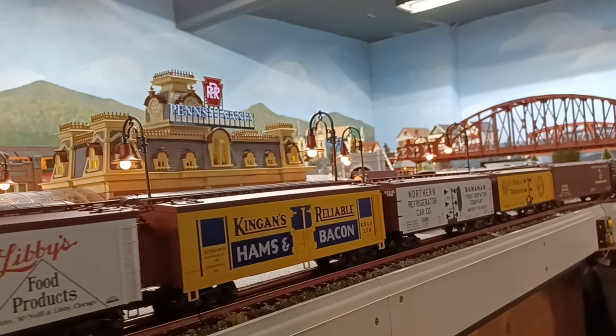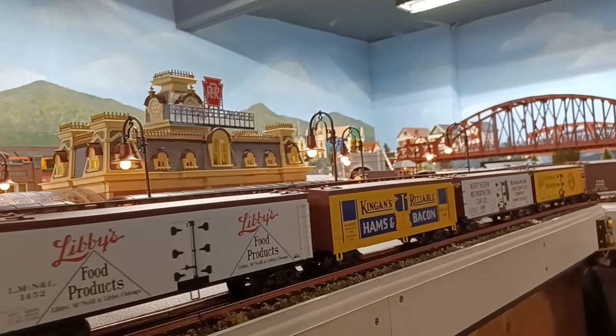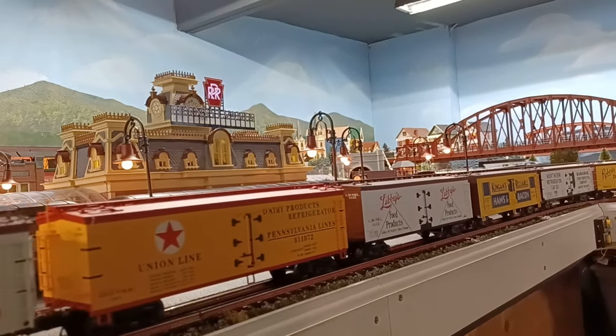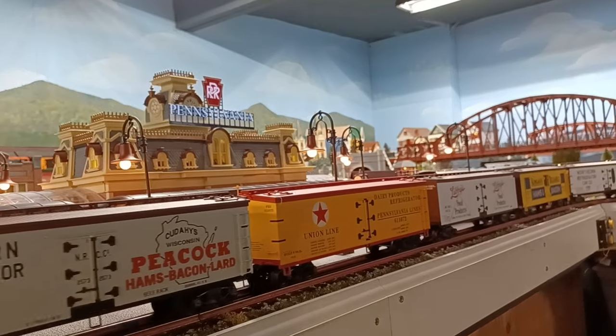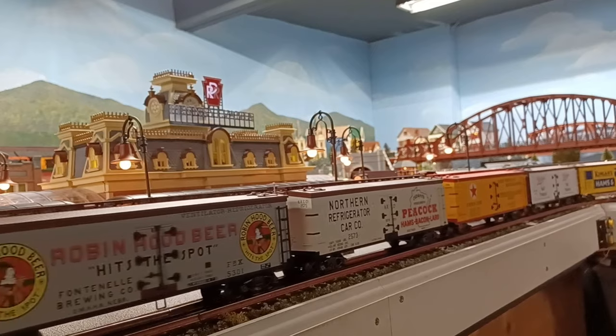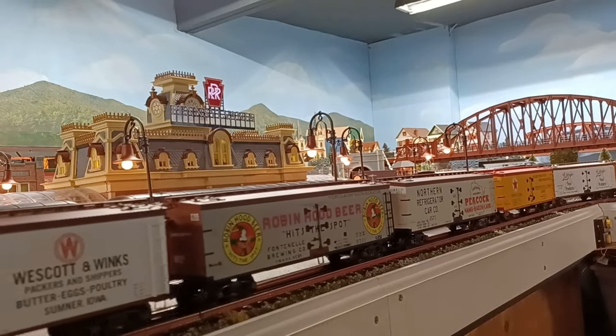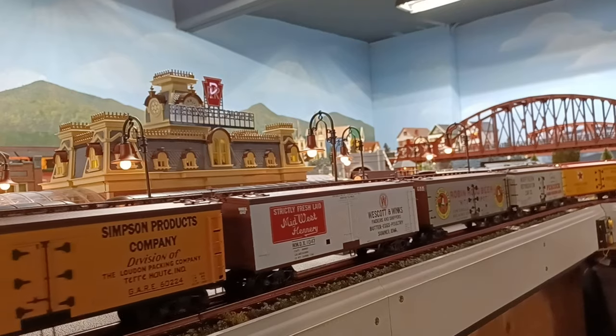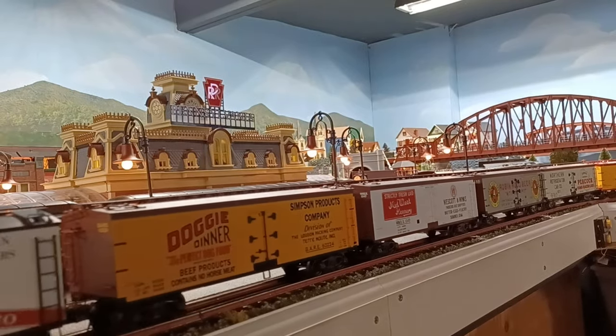It's probably the most expensive thing I bought at York, but I couldn't pass it up. I always liked K-Line engines — I have several of their engines. Most of them have crews in them, some of them just have TMCCs, and some of them I upgraded to crews. But they run smooth as silk.